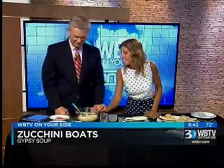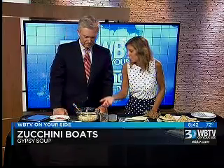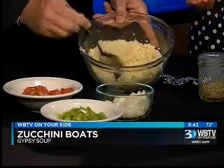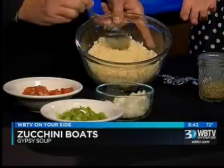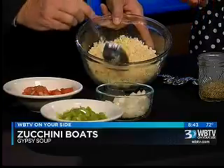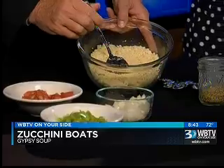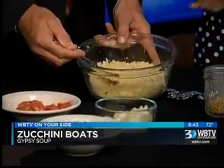Couscous is almost like a pasta or a rice — it's a grain. And it's very easy to make. It takes five minutes to get the water to boil, you put it in there, let it set, then take it right off the burner. It makes great salads, too — terrific salads. And it has protein and potassium.